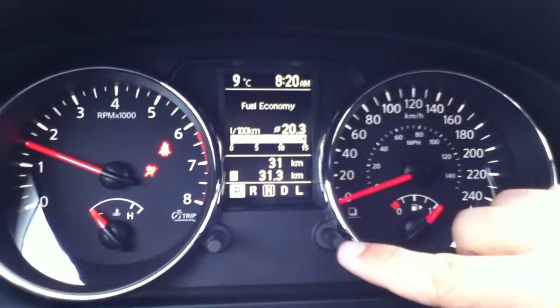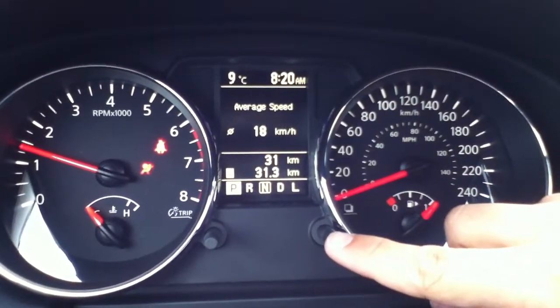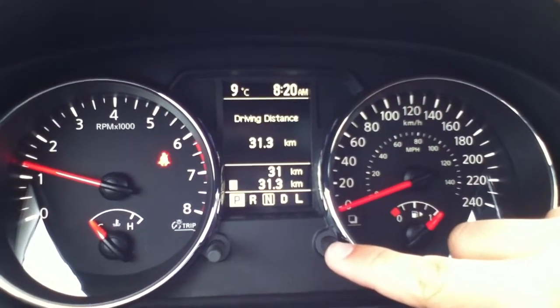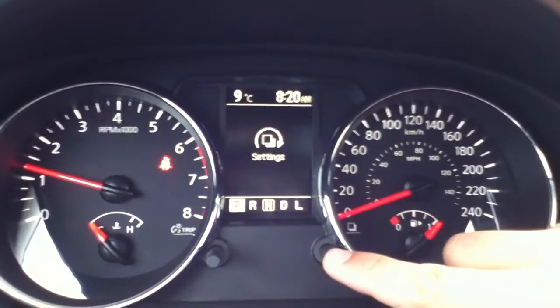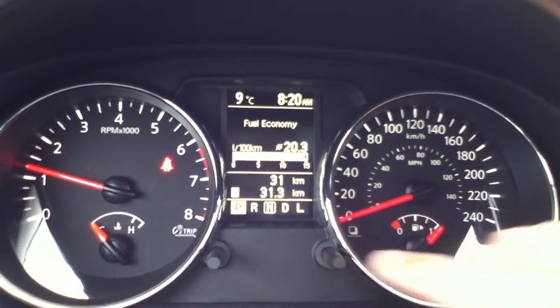Just start this unit up. You have a bit of a menu up here — you push this button. Average liters per 100k, average speed, driving distance, elapsed time, drive to empty, and a bunch of settings that you can go through.